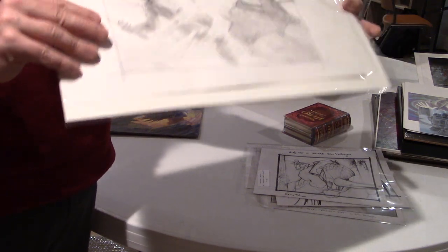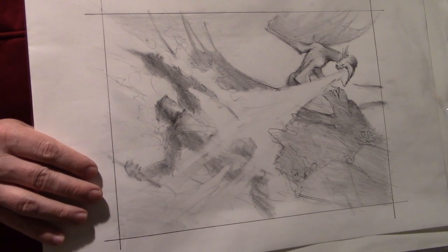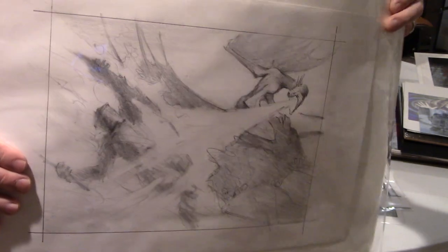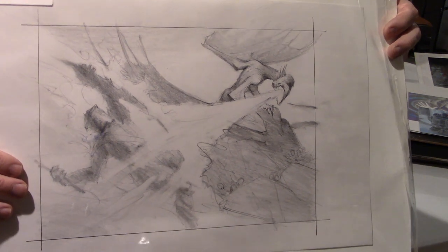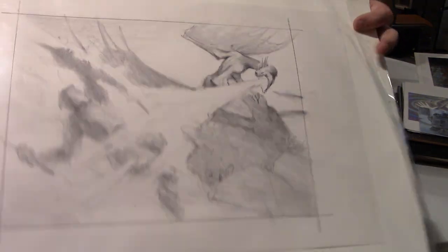This one was for Scorching Dragonfire from the recent set. I've really been wanting to pick up something from Throne of Eldraine — it's just been really fun to play and draft. I haven't been able to pick up any final works yet, but this is my first piece with the sketch. I'm still hoping to find something available; there were a few pieces there that unfortunately I just wasn't able to grab.